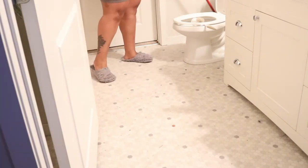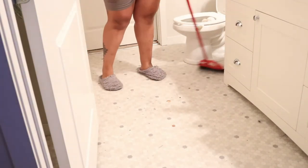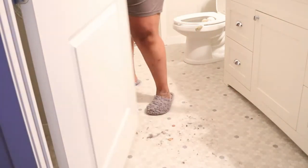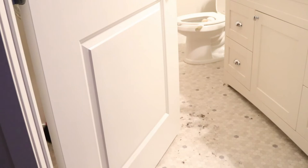Now it's time to sweep, and the amount of stuff that came off this floor — I cannot believe it. But this is why we do deep cleans, right?